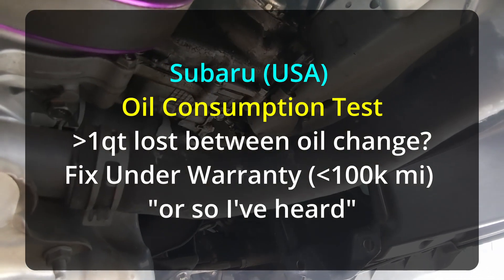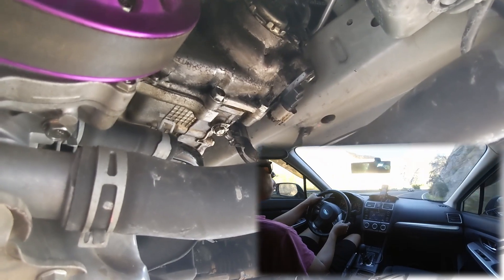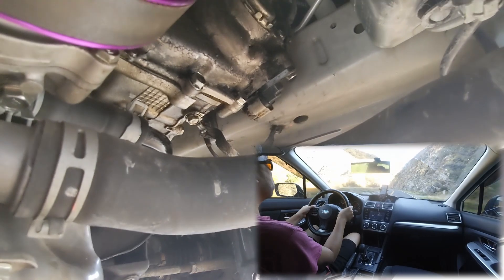That driver's side is a little bit more leaky. Any flat engine is going to do this — EJs, FBs, FAs — they're all going to do it. It's not turbo, it's not boosted. It's NA, but again I run it pretty hard, so your mileage may vary.